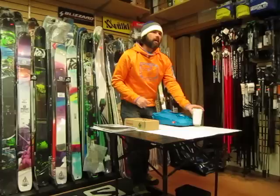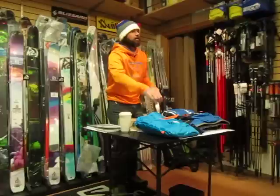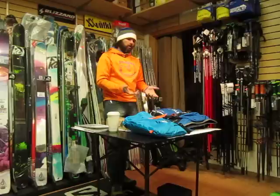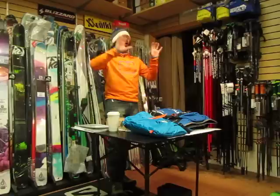You guys are all familiar with the ABS system — it's basically the back with the bags that zip on to the Dakine or the North Face or the Salomon or whatever. That's ABS' back, their harness system, and it's all geared toward the airbag system.